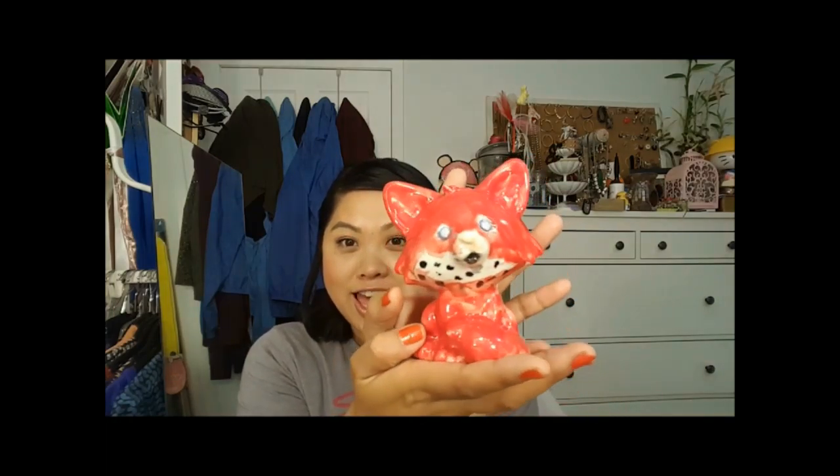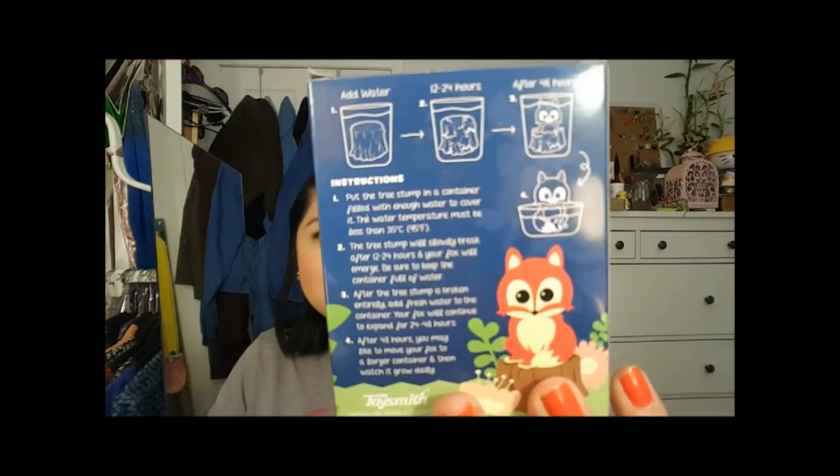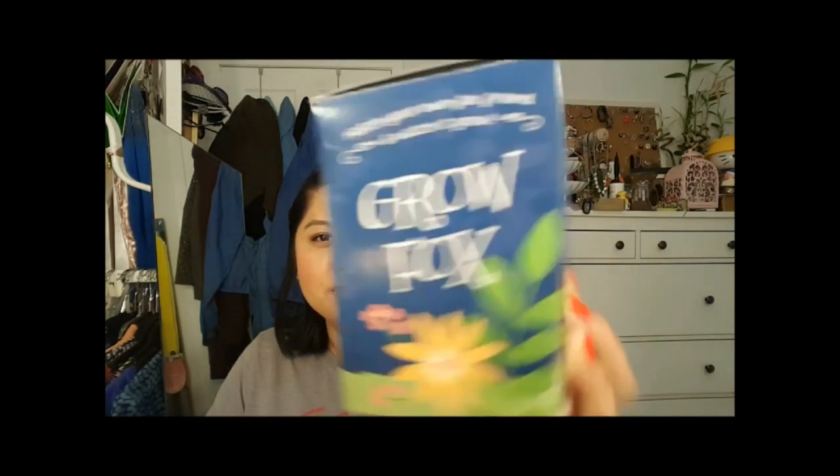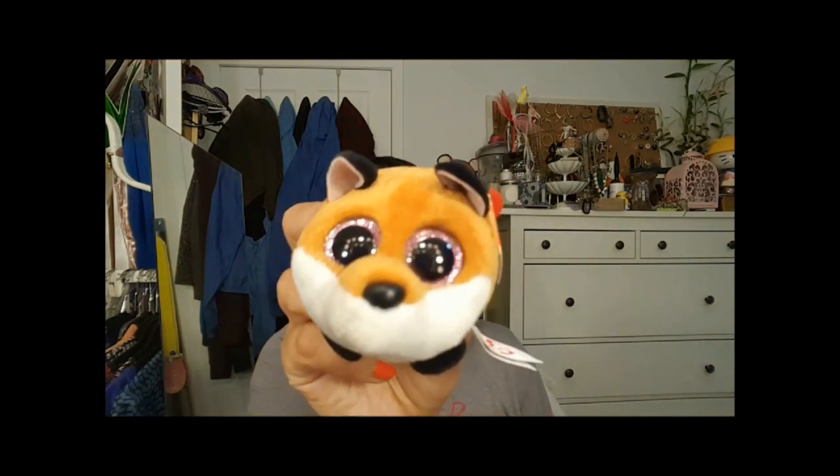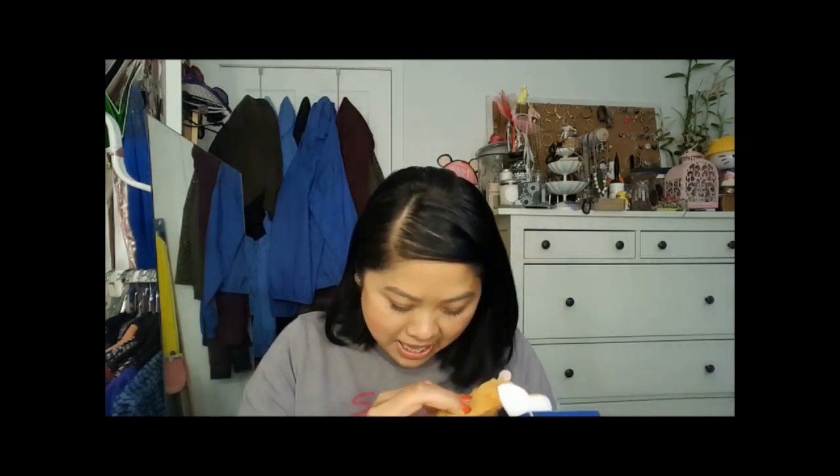They know my obsession with foxes, so one of the girls did this artwork herself and I thought that was just so pretty. You're going to see a few fox things in this video — that's just what I like. There's this grow fox where you put it on the bottom of a tree stump, add water, and it turns into a fox. I'm not sure how that's going to happen. And this is Finley — one of those Beanie Boos, which is a fox.